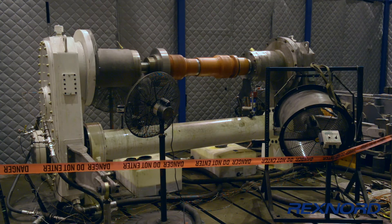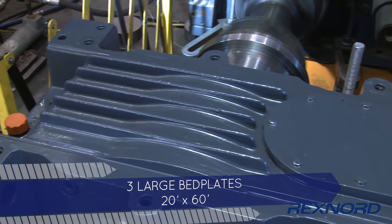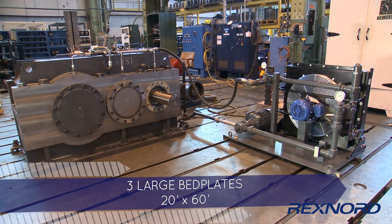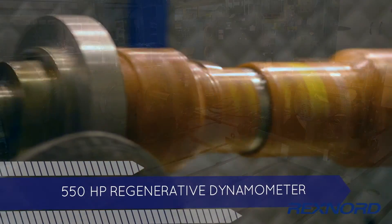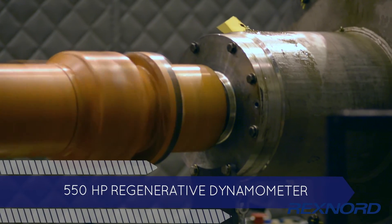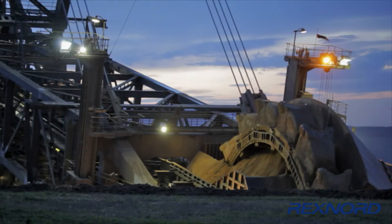At our Canal Street facility, also in Milwaukee, the Innovation Center has access to three large bed plates, complete with variable frequency motors, water brakes ranging from 50 horsepower to 1,000 horsepower, and a 550 horsepower regenerative dynamometer. Here, we perform endurance tests on speed reducers and gear trains.